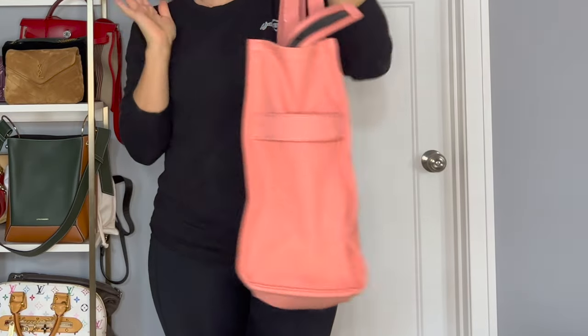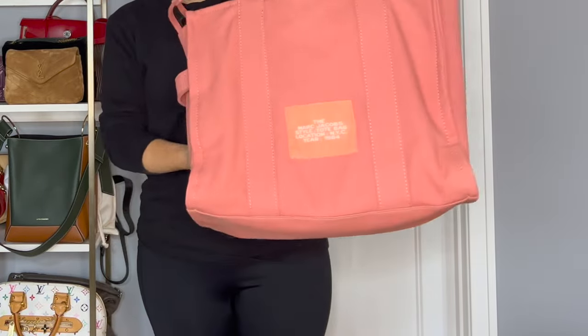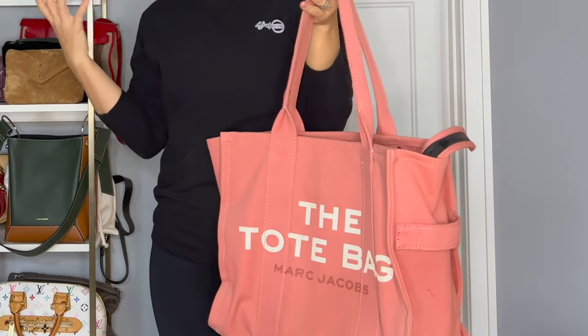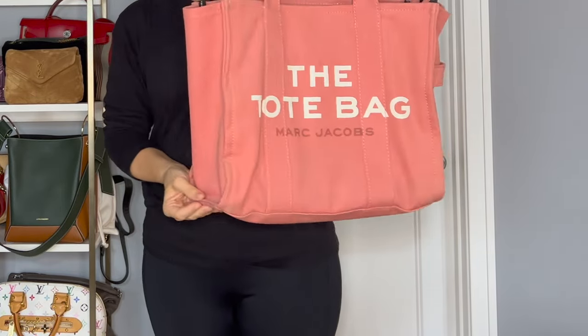Here is The Tote Bag by Marc Jacobs — this is my beach bag. It already has sunscreen and extra doggy bags in here. If you're looking for a beautiful, cute, adorable bag just to take to the beach somewhere and you don't have to worry about it as much, I recommend this Marc Jacobs tote.